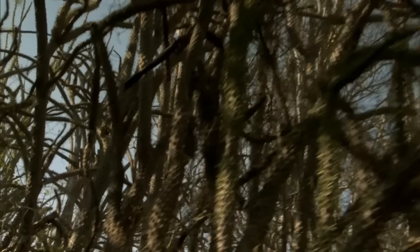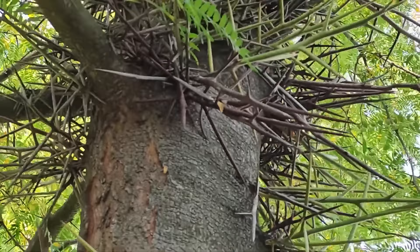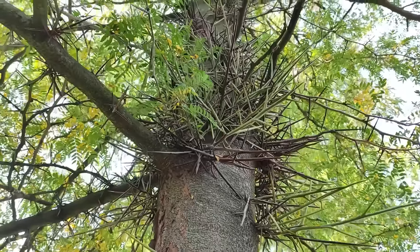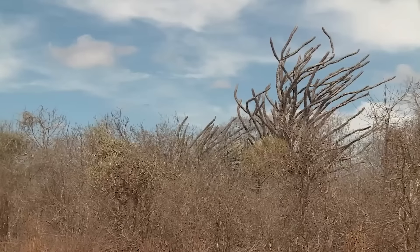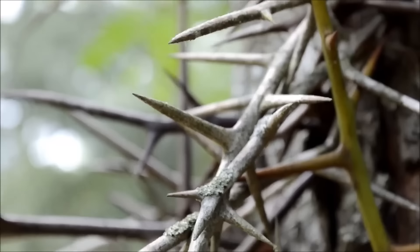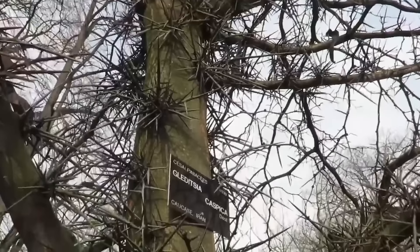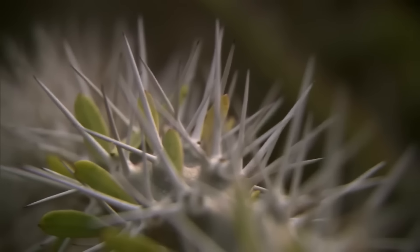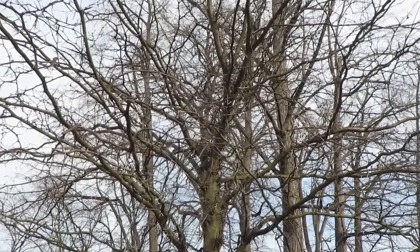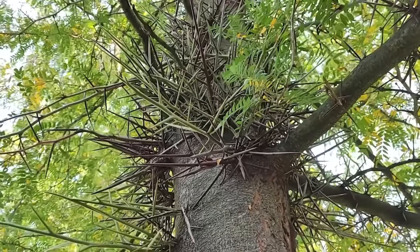Now take a look at Gleditsia caspica, another prickly tree that impresses with its splendor and uniqueness. It is a real work of art of nature — its trunk is covered with sharp prickly thorns that protect it from any threats and give it a unique character. These thorns are so sharp and powerful that they can pierce even a tractor tire. There is a theory that the tree acquired such an appearance even in the time of mammoths and other colossal animals. But the beauty of this plant is not limited to its prickly thorns. When the time of flowering comes, Gleditsia caspica transforms, its green foliage rich in shades and textures creating a fascinating contrast with the thorny spikes.